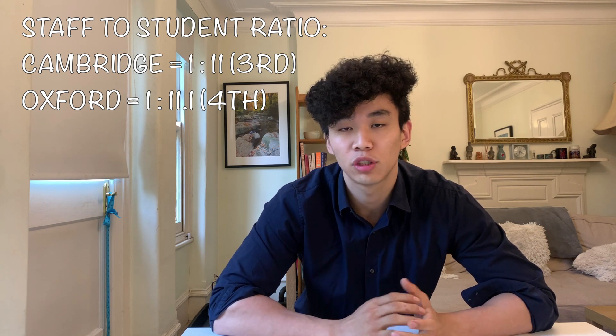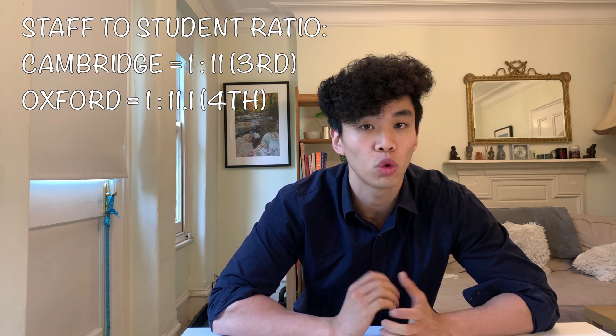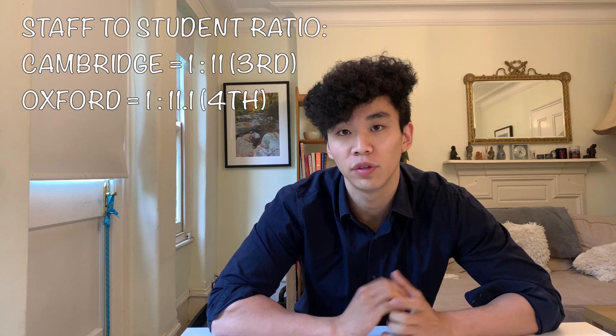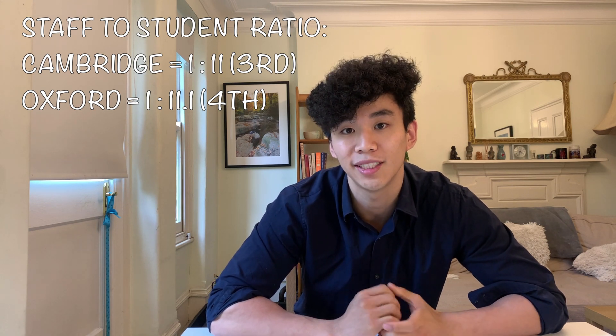To put this into some context, towards the other end of the scale there are universities which have one member of staff for every 20 or so students. This very low ratio of students per staff member is a great platform for these two universities to deliver high quality teaching.